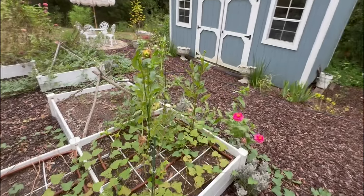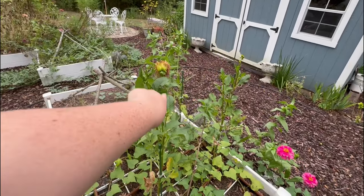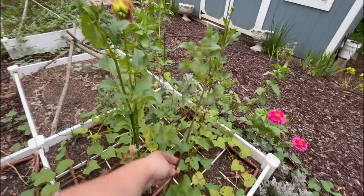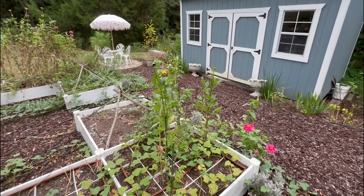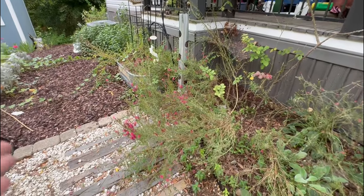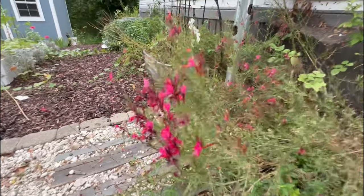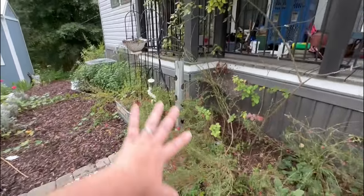My dahlias have been doing really well. I don't have any in bloom right now, but you can see there are buds still coming — I'll put up a clip of the ones that were blooming last week. Likewise, my Gaura is still doing really well and blooming its little head off. I love this kind of overspilt look.